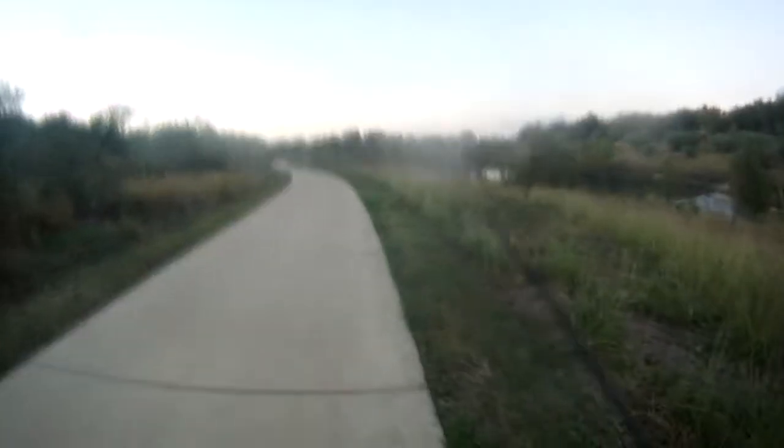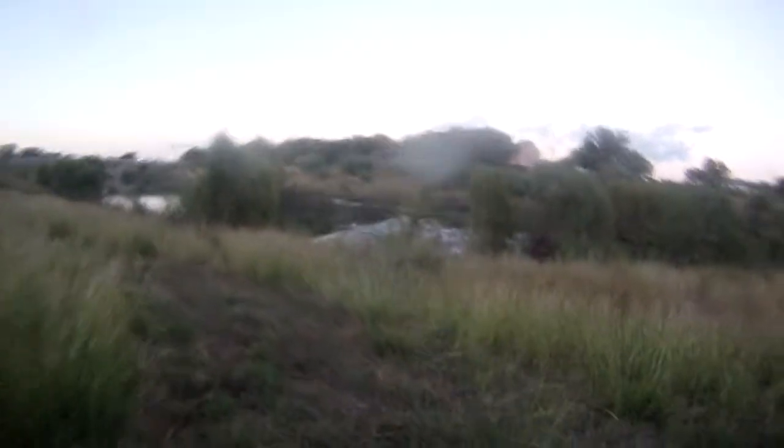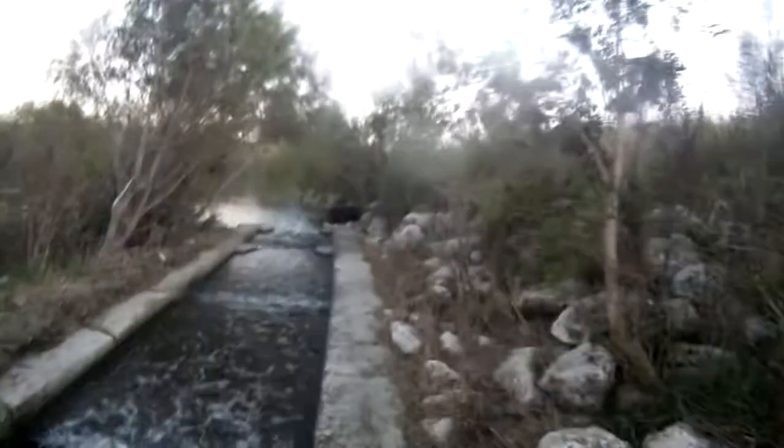All right, there's another little dam kayak chute — whatever you want to call them — over here. Looks really good on both sides. I'm going to try over here first.